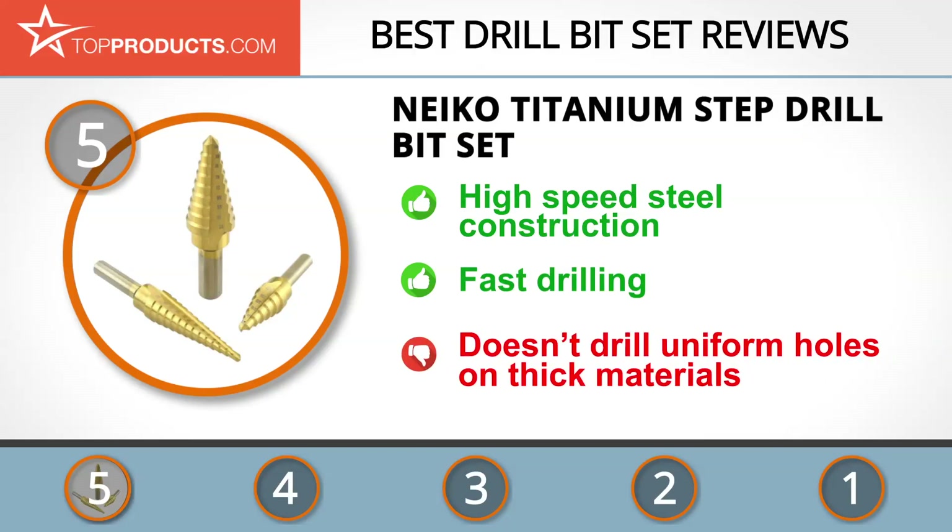On the downside, this drill bit set isn't appropriate for drilling uniform holes on thick materials.